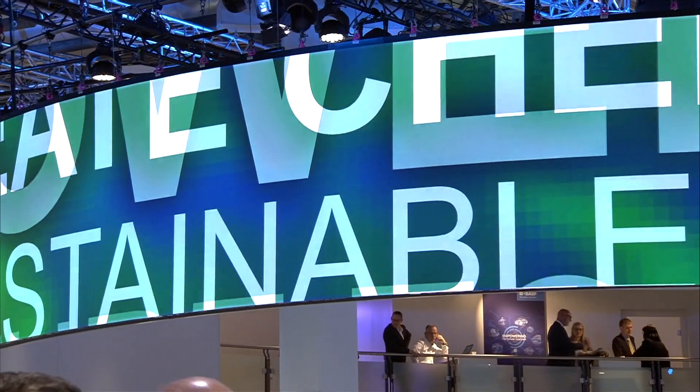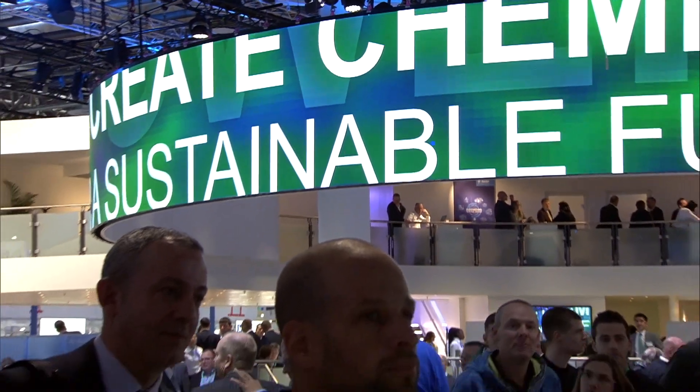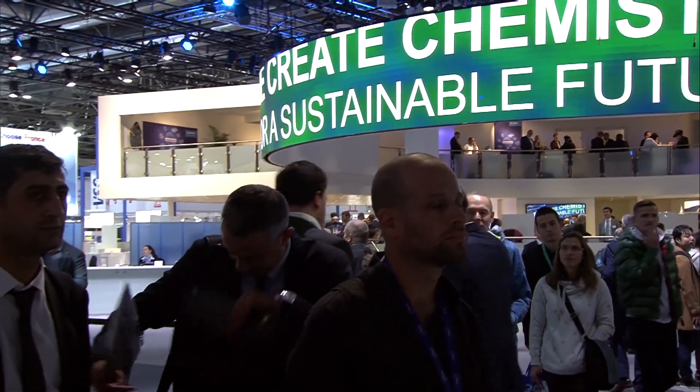Hello and welcome everyone here at the BASF booth of K-FAIR 2019. It's now 11 a.m. and this is our first tech talk of today. I have Daniel Müller here with me, who is in charge of the competence center for film and tape of the plastic additives business. He'll be talking about Ergotech technology, which is a new approach to modify polypropylene.